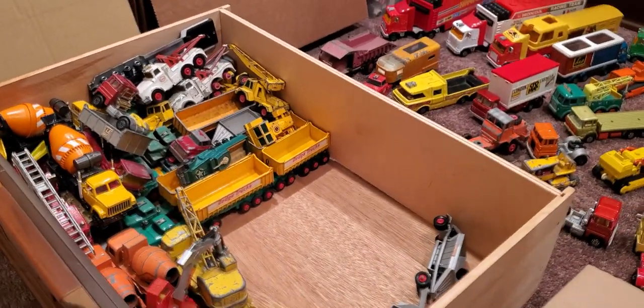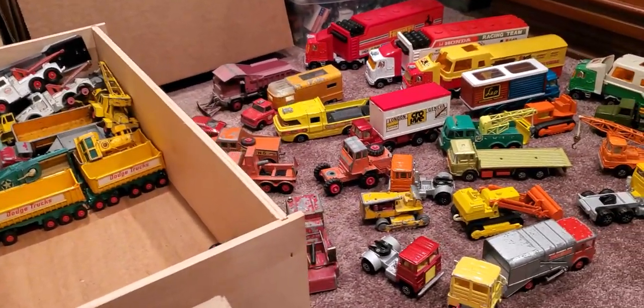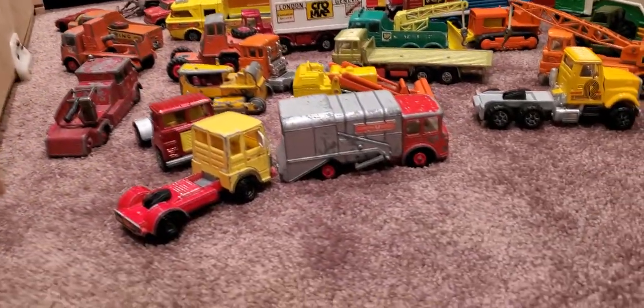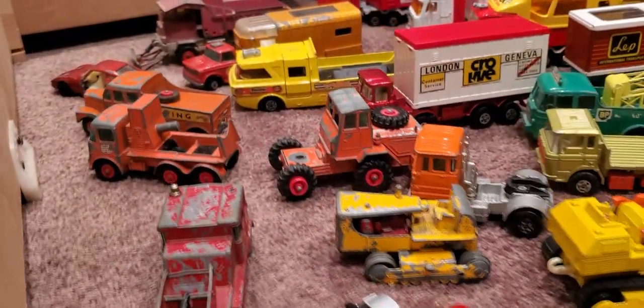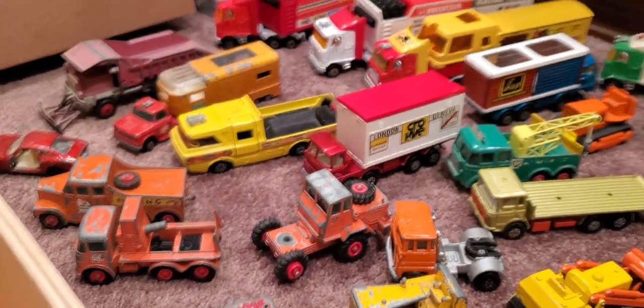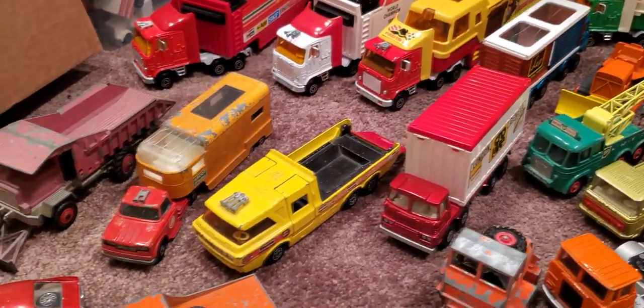Sorry, I lost a little bit of footage there, but we're going to look at everything that's come out so far and continue to film what's left. Mostly Majorette, Lesney, a little bit of Husky, and even some Dinky in here. Some other odd brands, but for the most part Matchbox and Majorette seems to be what's come out. Some really cool rigs as you can see.